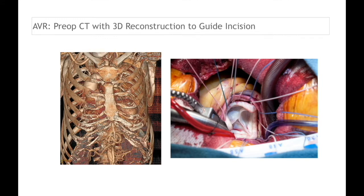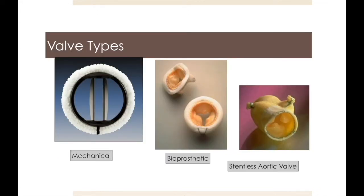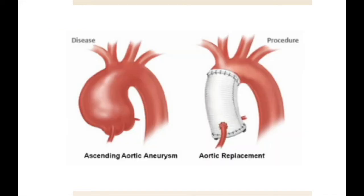Before surgery, specialized x-ray procedures are performed to determine the exact location for the mini-incision. With this approach, the optimal prosthesis, whether it be bioprosthetic or mechanical, can be utilized to minimize the risk of future intervention. Recovery from the mini-incision is much more rapid than standard technique. Through a minimally invasive incision, mechanical, bioprosthetic, stentless, or sutureless valves can all be implanted depending on the individual needs of the patient. More extensive aortic root procedures can also be accomplished in some cases with less invasive approaches.